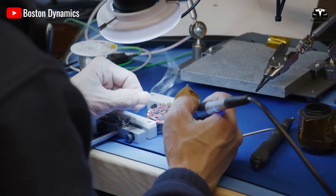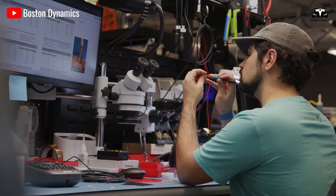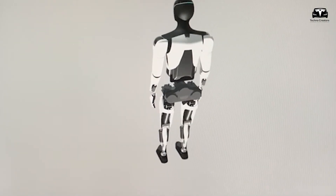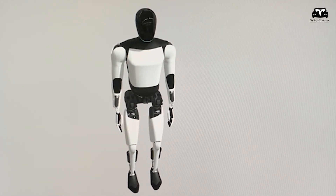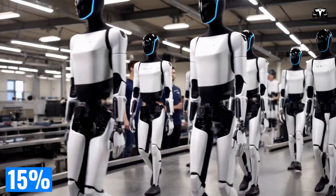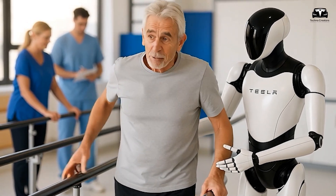This low-noise profile is crucial in healthcare, where robots like Optimus could monitor vital signs or deliver medications without adding to the ambient cacophony that already plagues hospitals, potentially reducing patient anxiety by up to 15%, as per studies from the Journal of Hospital Medicine.